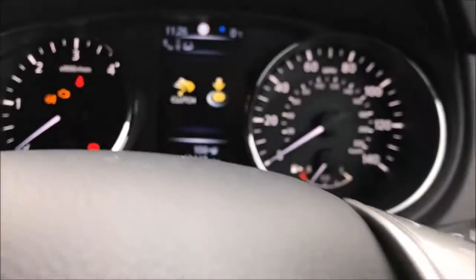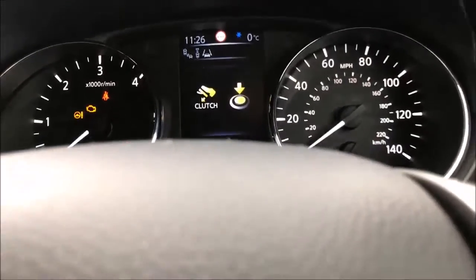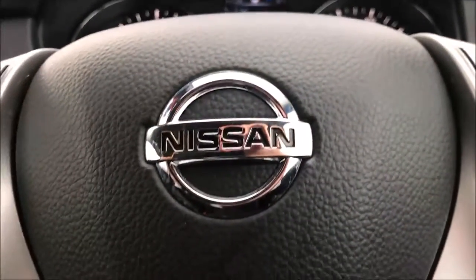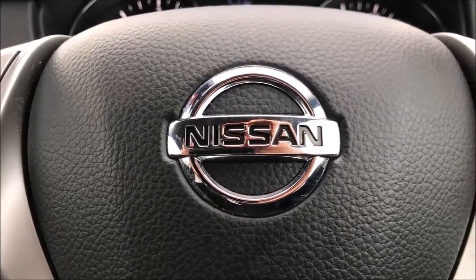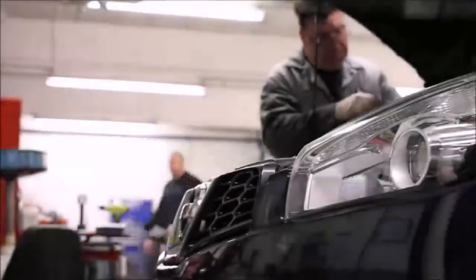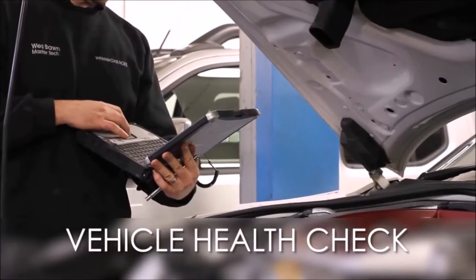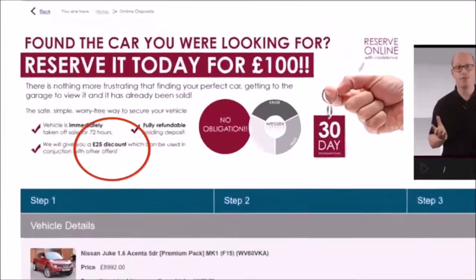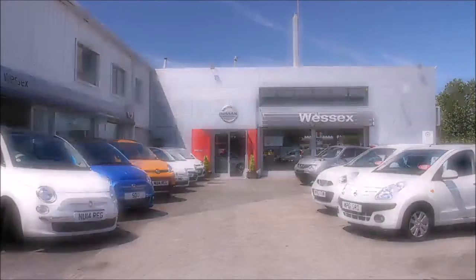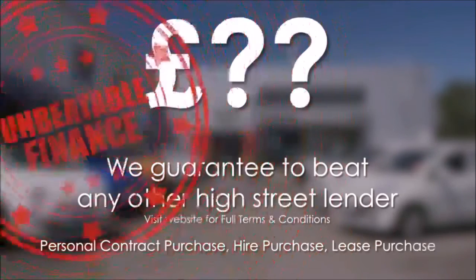As you can see this car has currently covered just 13,412 miles and is available for viewing today. You can also reserve this car online to receive an additional discount. Here at Wester's Garages we guarantee to offer the best prices on finance. Every Wester's Garages used car receives a vehicle health check from our qualified technicians. Reserve online today and you'll receive a £25 discount. If you're looking for options to fund your purchase, remember we guarantee to beat any bank or high street lender.